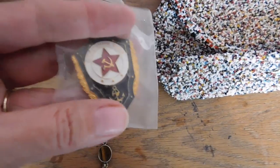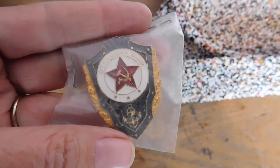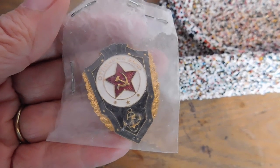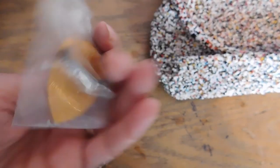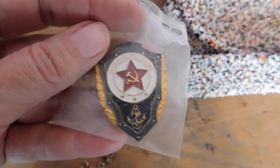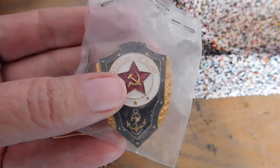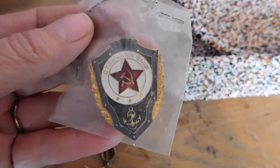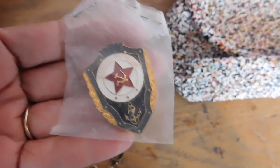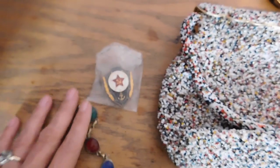And then I sold this on eBay. I bought a whole big lot of these at the flea market — military-esque pins. This one is from the USSR, a Navy proficiency badge. They've been slow sellers, but I've been selling them off for $12 a piece on eBay plus shipping.